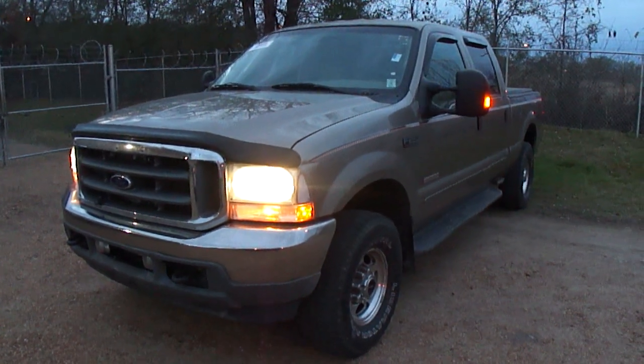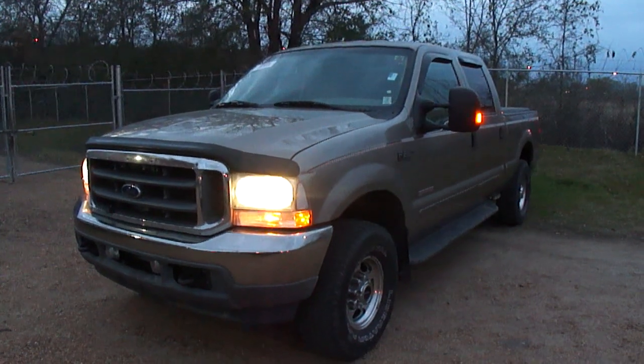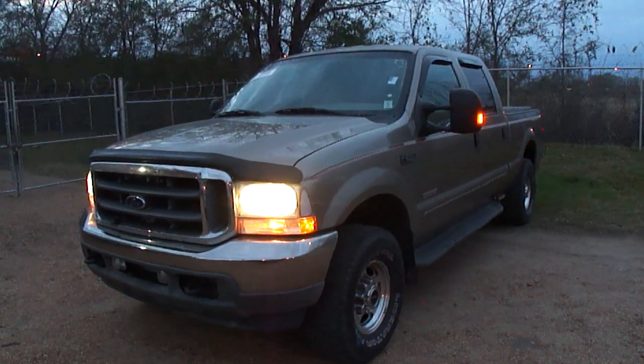Hey guys, this is Dan with Total Sales Solutions here in Jackson, Mississippi. Today I'm going to do a little quick walk around on my 03 F250 Lariat.